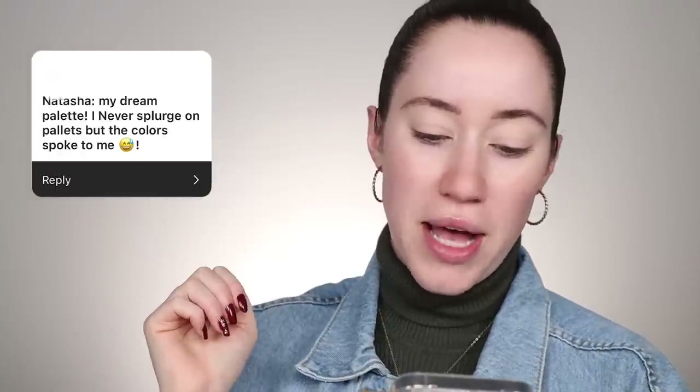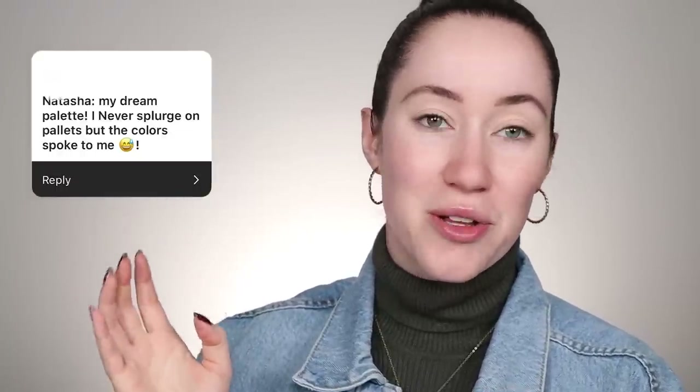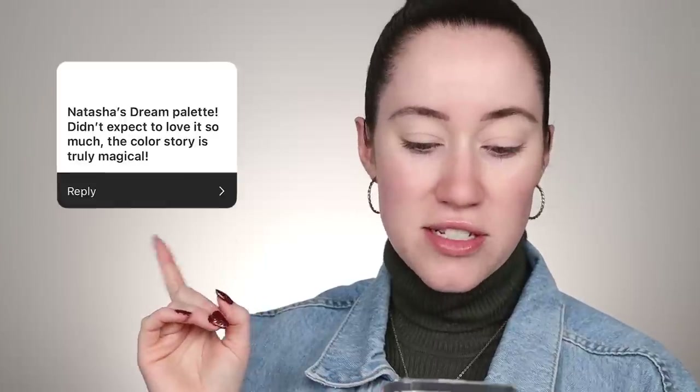I wanted to give a shout out to quite a few of them, but we're going to be using the Natasha Denona palette. Somebody said, 'The Natasha My Dream Palette — I never splurge on palettes, but the colors spoke to me.' Someone else said, 'Didn't expect to love it so much. The color story is truly magical.' I feel the same — I tried it and it exceeded my expectations.